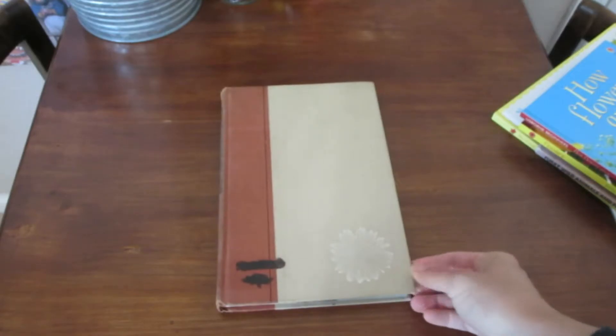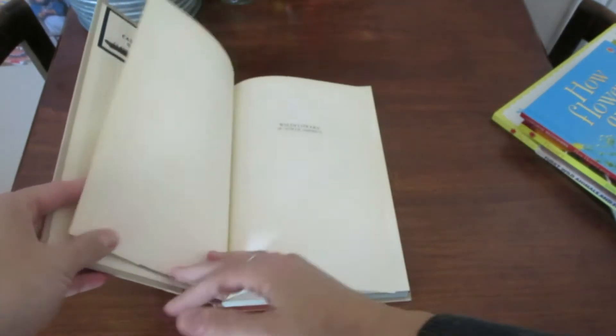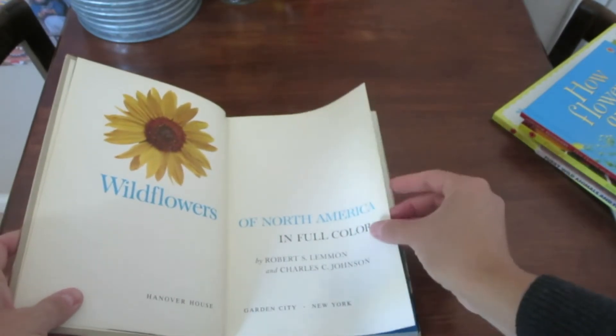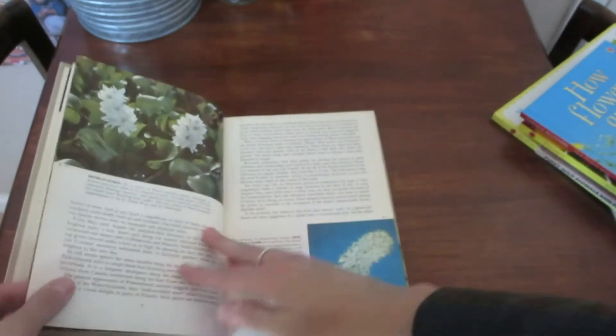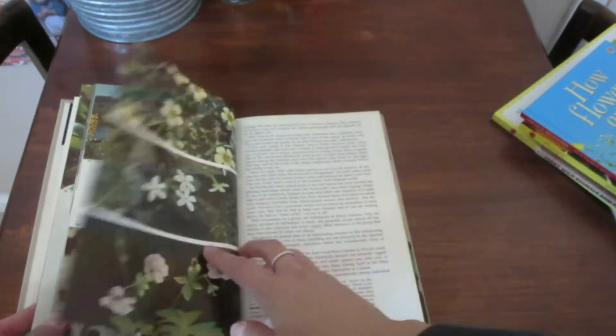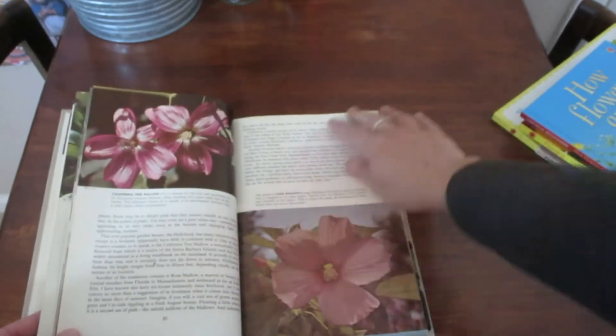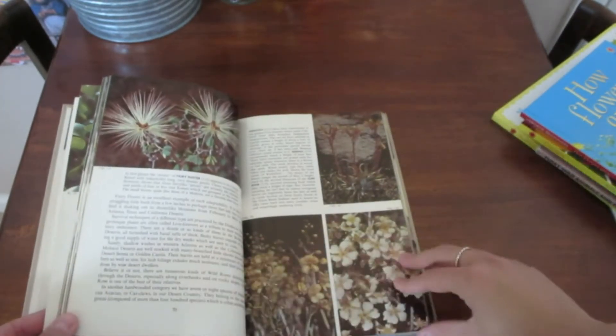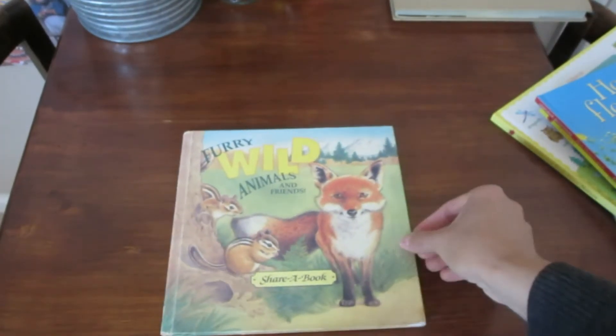I also picked this book up at our homeschool co-op swap — it's Wildflowers of North America. It's an older book but I thought it was interesting to have on hand because it has pictures of tons of different types of wildflowers, and since we love flowers, being able to reference this book is really helpful.